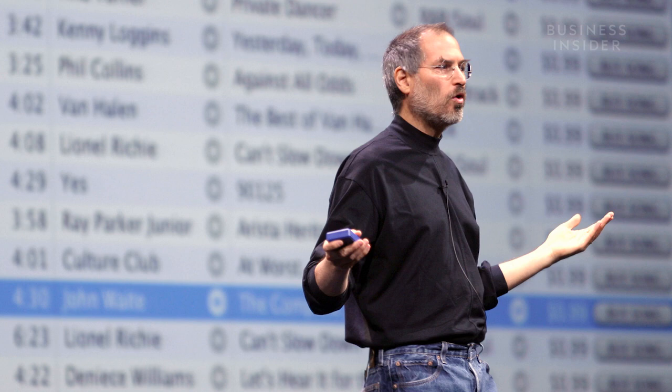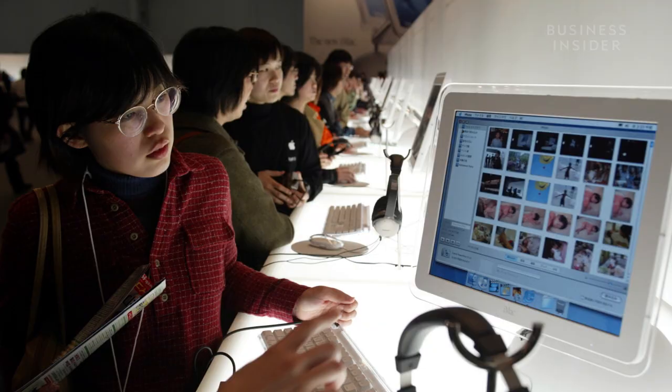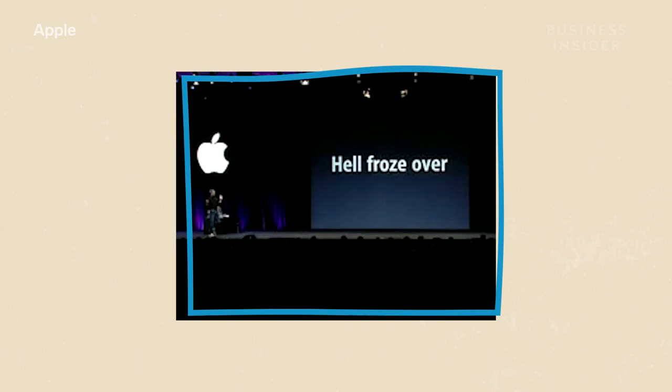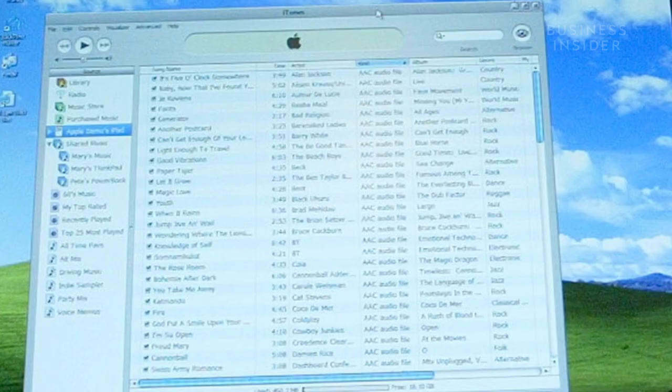In April 2003, Apple launched the iTunes Music Store, which sold hundreds of thousands of songs for 99 cents each. The store sold over a million songs in its first week. But iTunes was only available on the Mac, which had less than 3% of the global computer market share. So six months later, Apple surprised everyone and released iTunes for Windows — and iTunes for Windows is probably the best Windows app ever written.